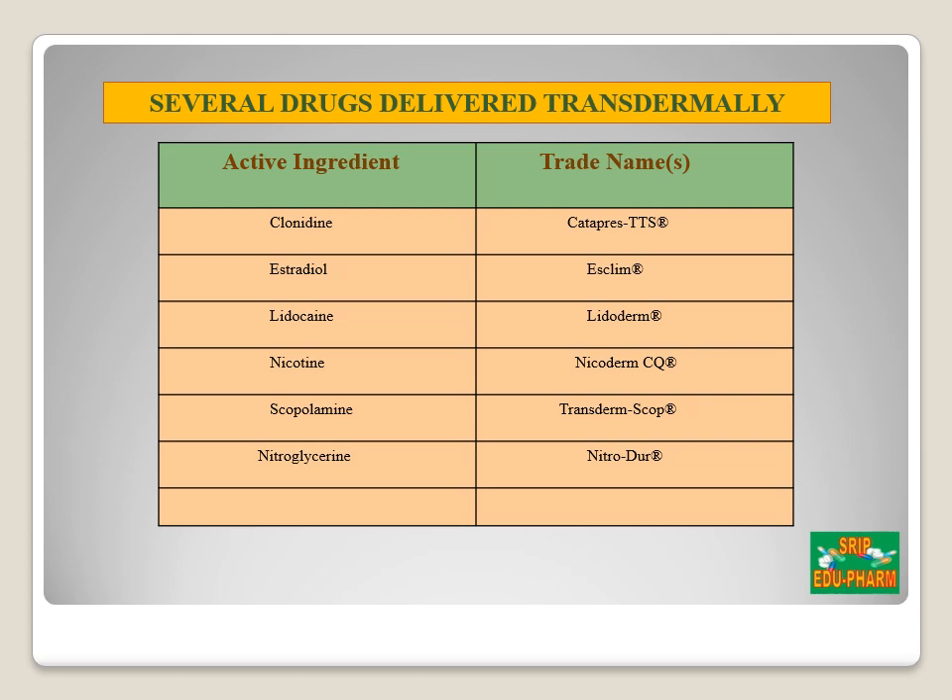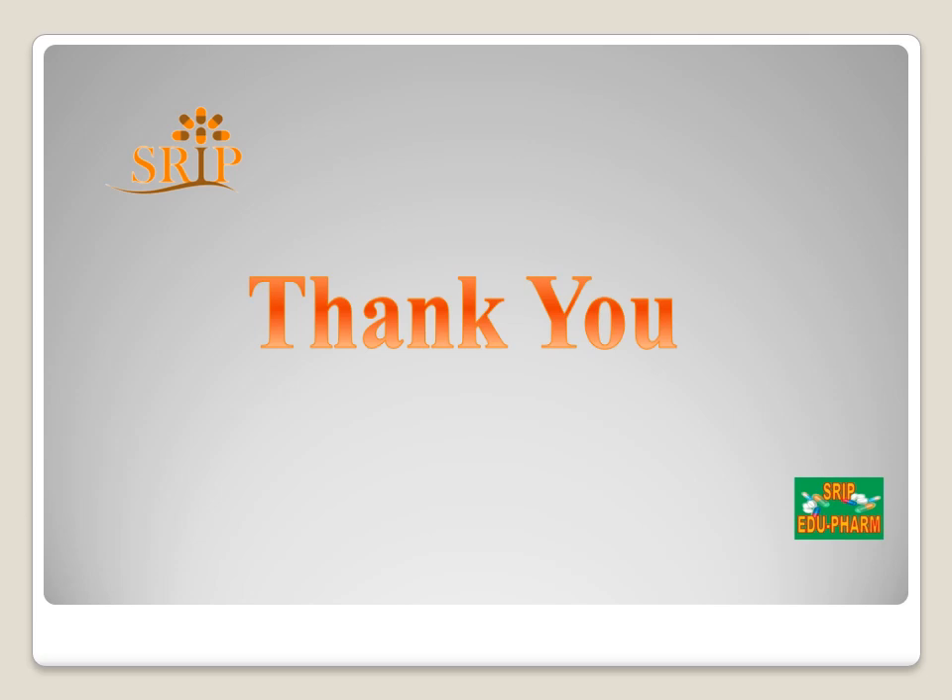Here is a list of some transdermal patches available in the market. Clonidine is available under the trade name Catapres-TTS, and scopolamine — the first transdermal patch product — is available as Transderm Scop. There are various other transdermal patches available in the market, including some patented formulations. This brings us to the end of the discussion on transdermal drug delivery system. If you have any difficulties, you can drop a comment. Thank you very much for listening.